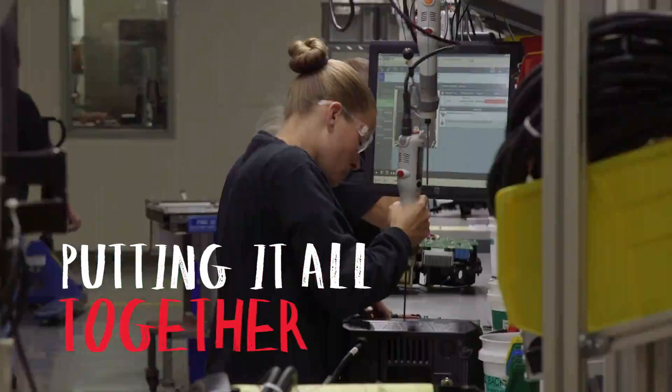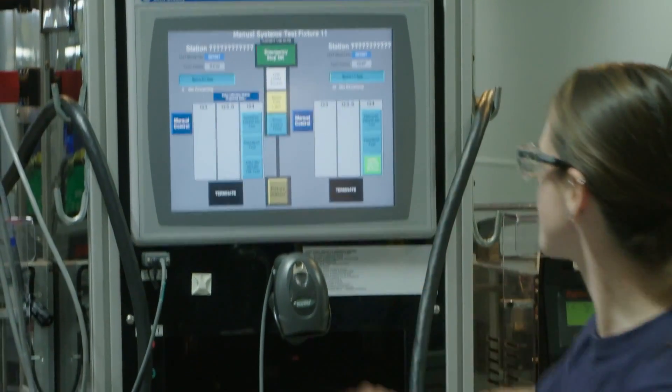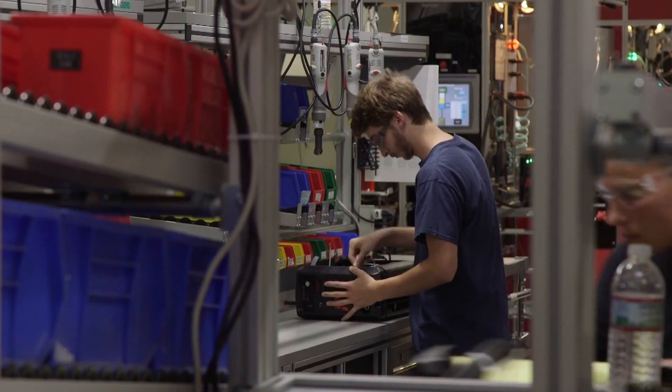This is where all of the plasma products are assembled and tested. You can see some great teamwork here. We build as a team not only because we want to, but it's part of the culture that we have.